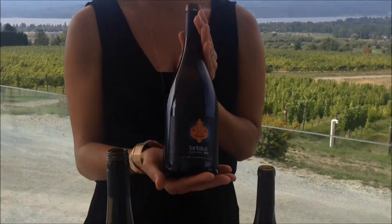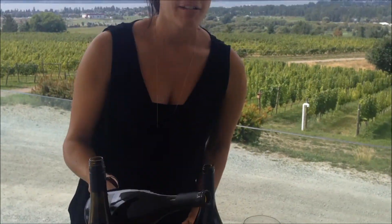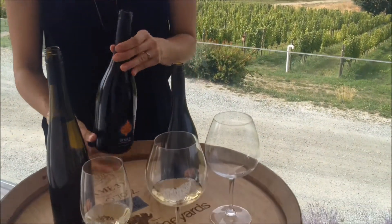Moving into our Chardonnay — Chardonnay and Pinot Noir, not quite as old as our Riesling plantings on the property, but still some nice ones planted in 1985. The style of Chardonnay we're doing here is a really fresh, crisp style, so not necessarily that creamy buttery style that a lot of people are expecting. Lovely bright apple notes. It does spend 12 months in French oak, so you see a bit of those spicy oak notes as well.